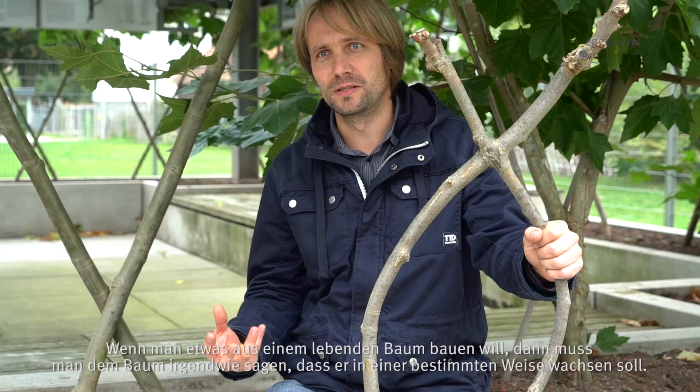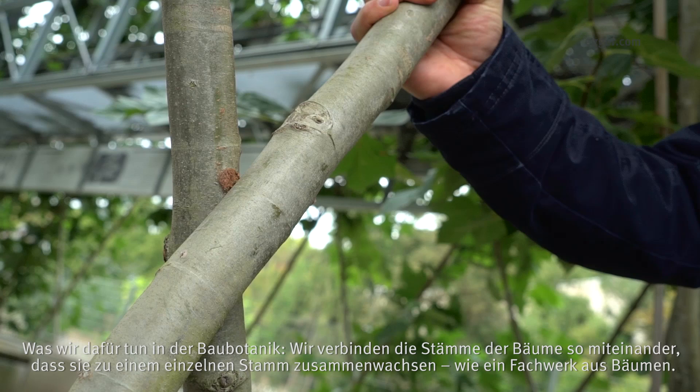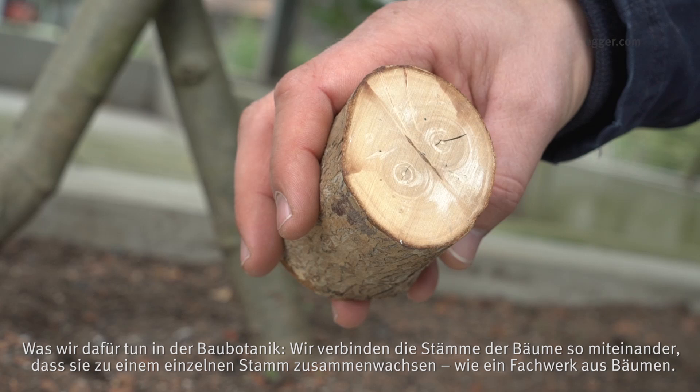If you try to really build a construction with a living tree, you somehow have to tell the tree that it has to grow into a structure. So what we basically do in the field of Baubotanik, we are connecting the trunks of trees in a way that they merge to one, like into an artificial tree framework.